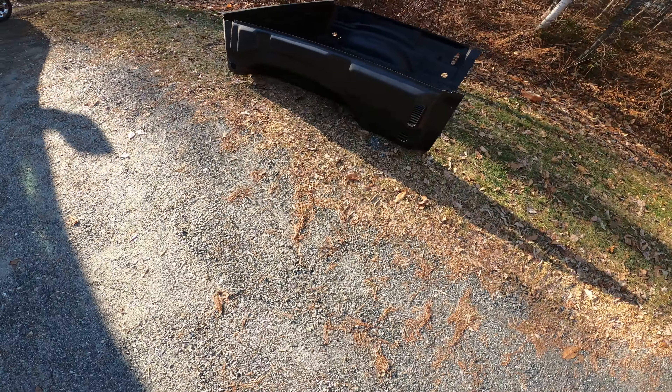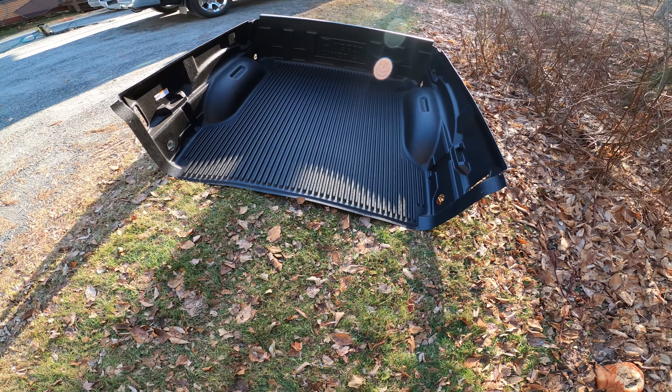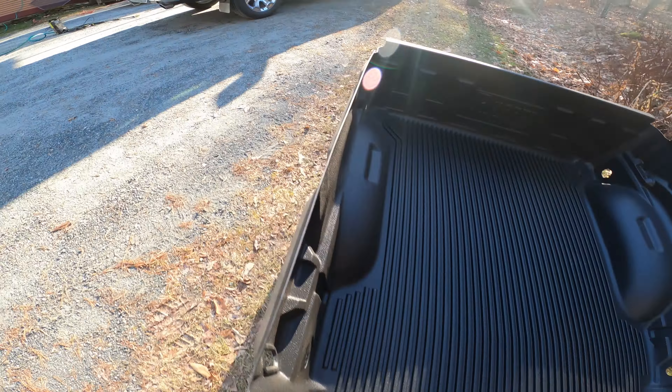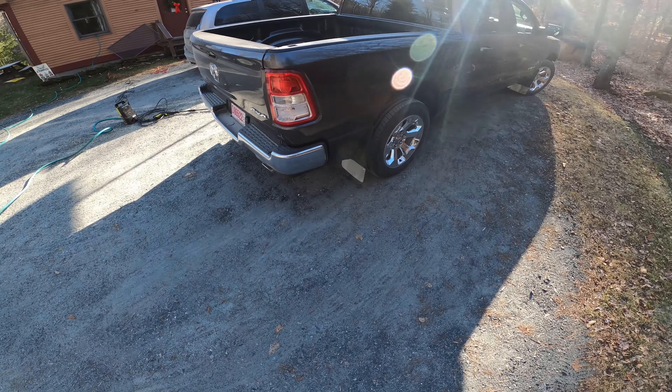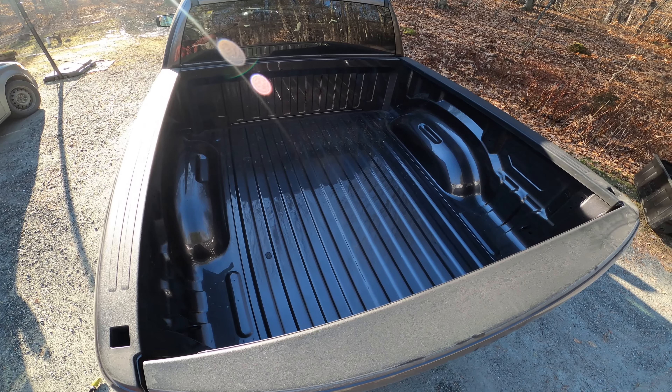This is a Rugged Liner — that's the brand. Made in the USA. I got this from a local vendor in New Hampshire, and we're going to put it in the 2022 Ram 1500 pickup truck with a five-foot-seven-inch bed.